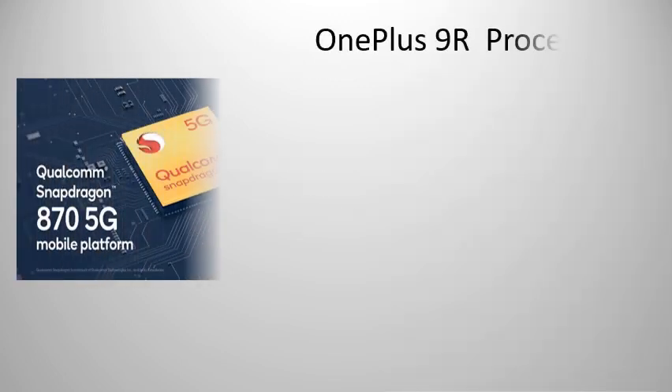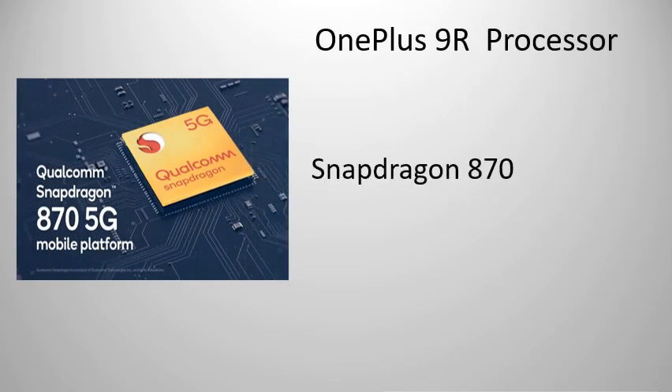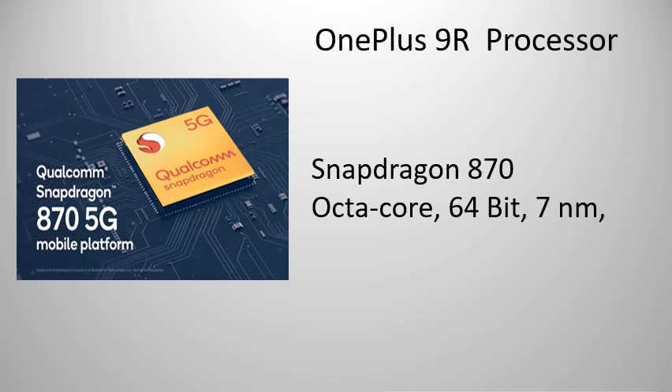Processor: Snapdragon 870 architecture, Octa-Core, 64-bit, 7nm, Adreno 650 GPU.